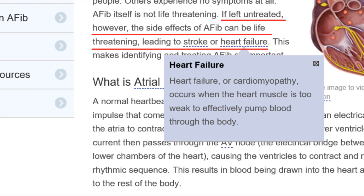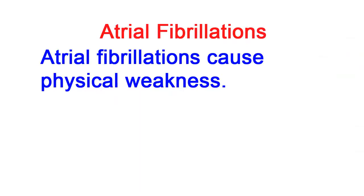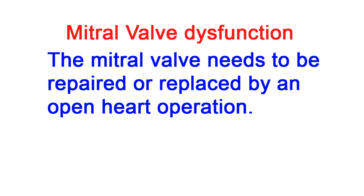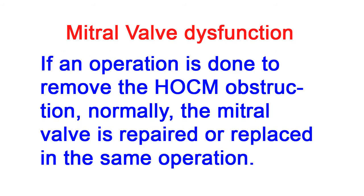Heart failure or cardiomyopathy occurs when the heart muscle is too weak to effectively pump blood through the body. Atrial fibrillation causes physical weakness. Mitral valve dysfunction causes shortness of breath and physical weakness. The mitral valve needs to be repaired or replaced by an open heart operation. If an operation is done to remove the HOCM obstruction, normally the mitral valve is repaired or replaced in the same operation.